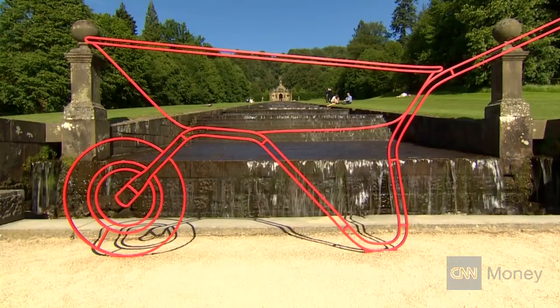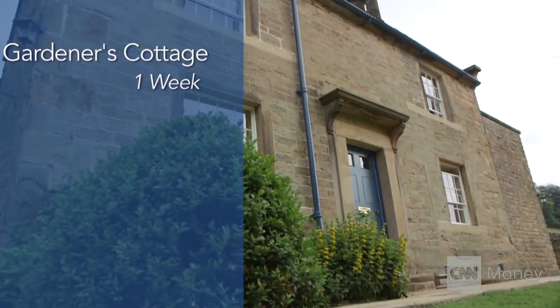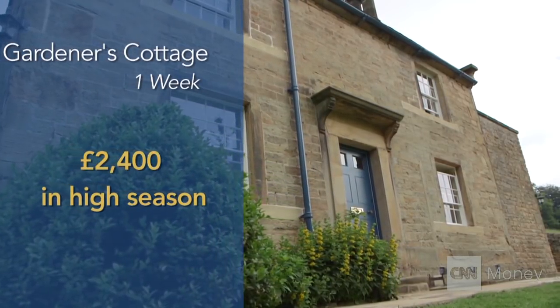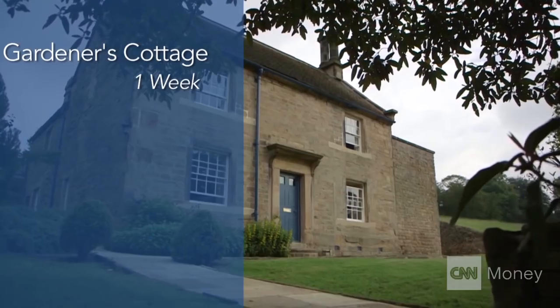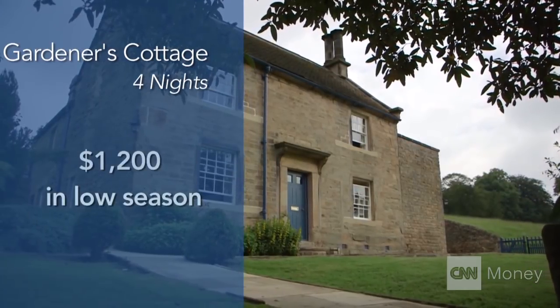What we want to be is at the very top end of whatever we do. But staying here isn't exactly cheap. A week in the new Gardener's Cottage will set you back nearly 2,400 pounds during the high season, which is about $4,000. It's also available for about 700 pounds if you stay for a few nights during the winter low season.